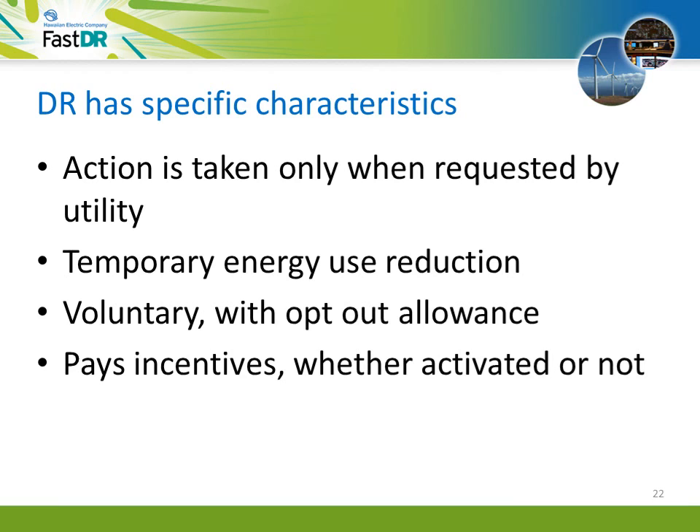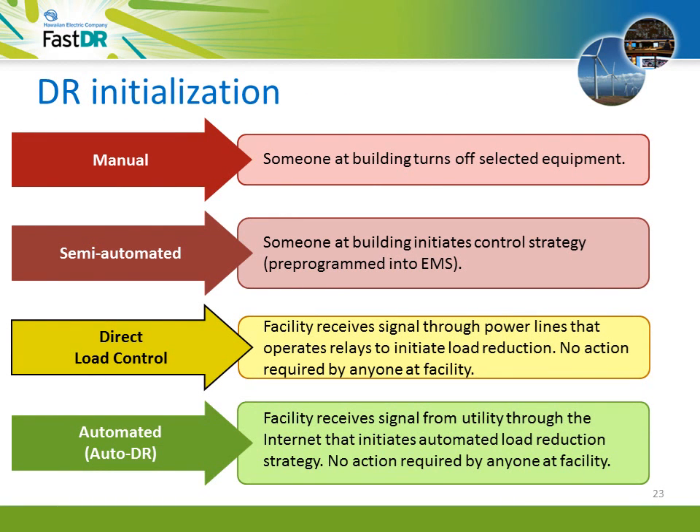Here are some more characteristics that make DR different from energy efficiency or conservation. With DR, action is only taken when requested by the utility. It involves temporary reduction of electric use agreed on in advance. It is voluntary — in fact, you can opt out of a DR event if you must. And participation in DR trims your electric bill whether DR is used or not, plus it pays an additional incentive when the utility calls a DR event. There are four ways DR is typically initiated: manually by phone, email, or pager; semi-automated through a programmed energy management system; direct load control using a pager system to operate relays; and automated demand response, or auto DR, where an internet signal begins automated load reduction through the EMS with no action needed at your building.